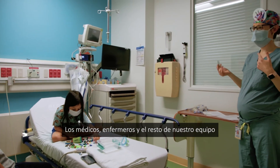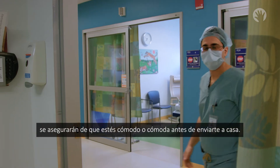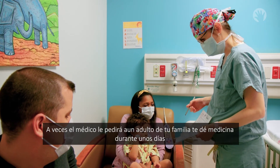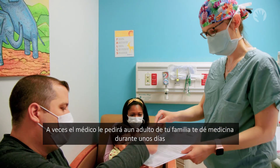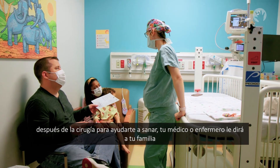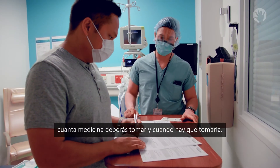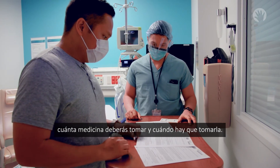Doctors, nurses, and the rest of our team will make sure you feel comfortable before sending you home. Sometimes the doctor will have an adult in your family give you medicine for a few days after the procedure to help you heal. Your doctor or nurse will tell your family how much medicine you will need to take and when to take it.